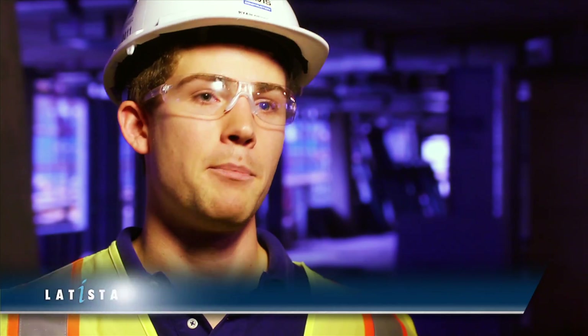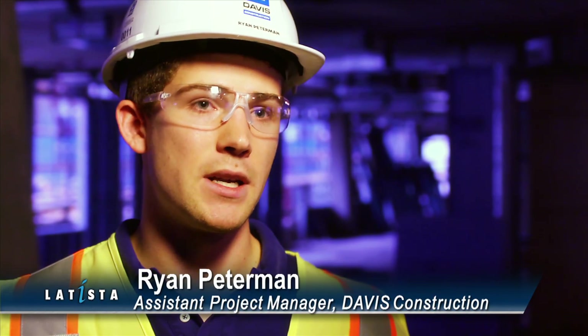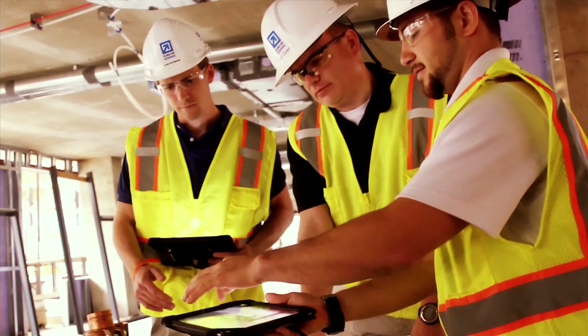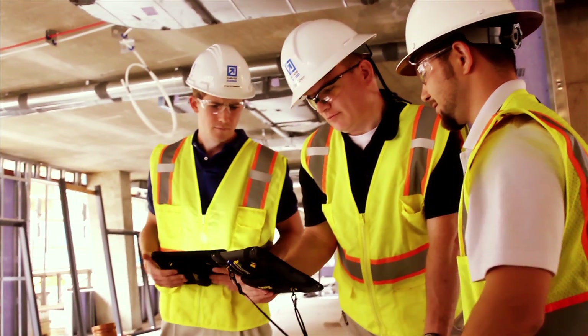Letista has completely turned the punch list procedure 180 degrees, and the fact that we no longer have to go into the field and document each individual item with pencil and paper. We can simply document with the application and generate these lists instantaneously.